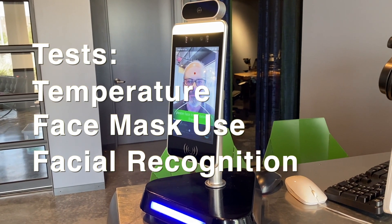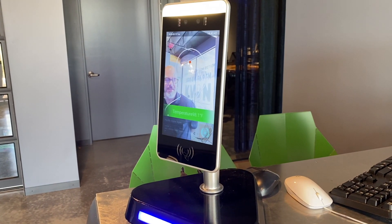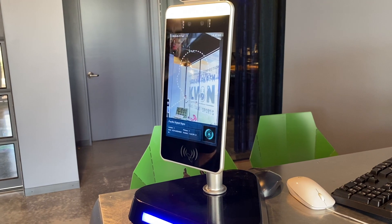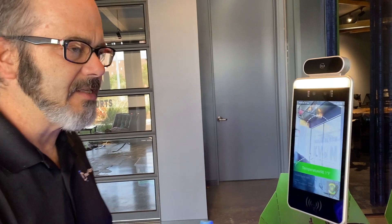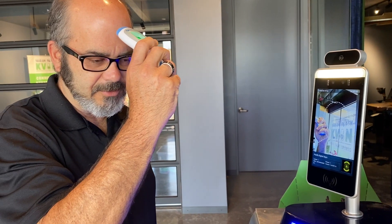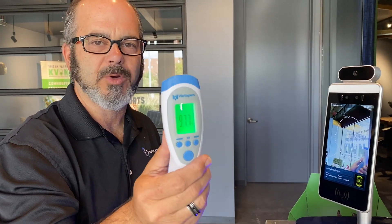As you can see, it showed me having a normal temperature and allowed me to access the facility. You can see the reading there — 97.3. A quick temperature check there: 97.7, so plus or minus 0.9 degrees.